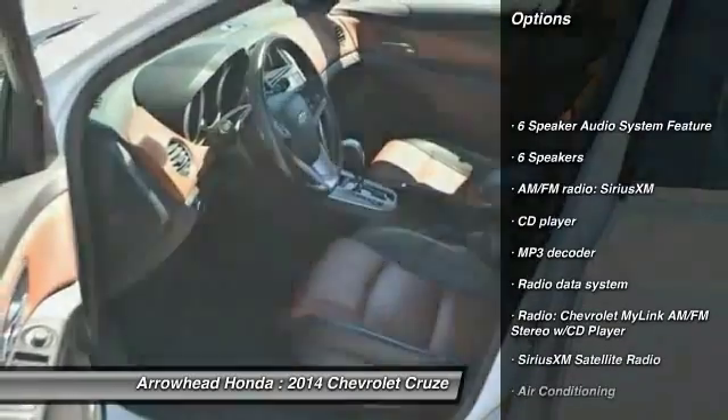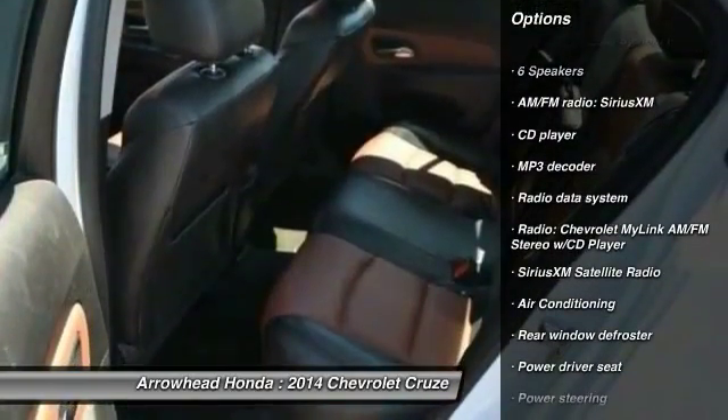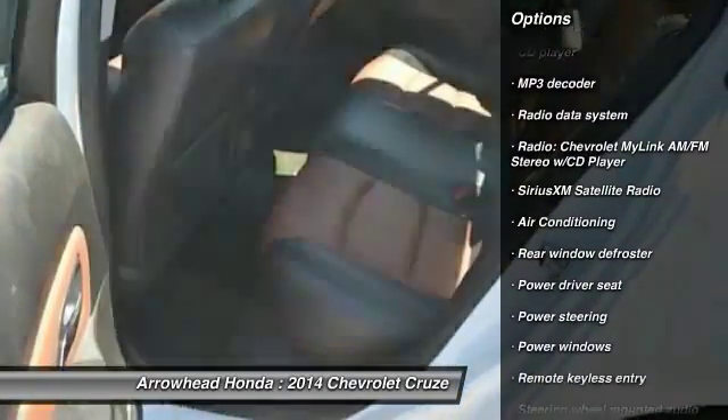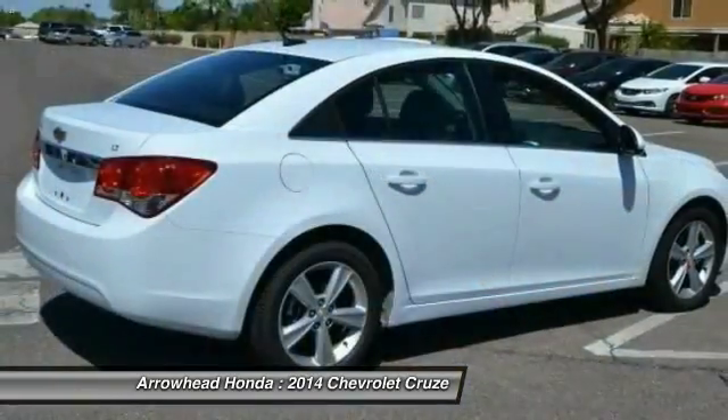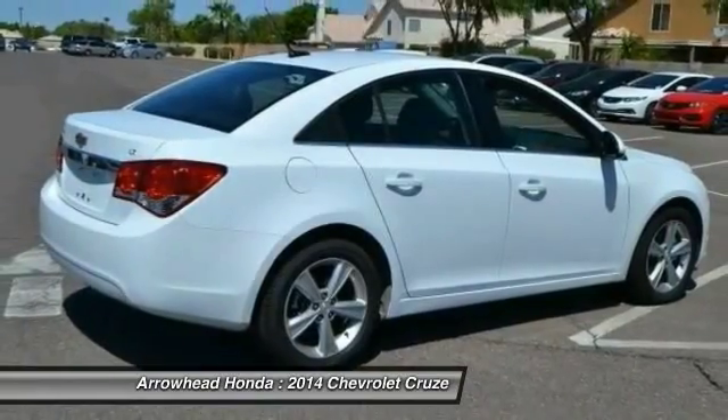Traction control. Dual airbags. Power steering. Air conditioning. Front four-wheel disc brakes. Electronic stability control. Rear window defroster. Compass. Power windows. Security system.